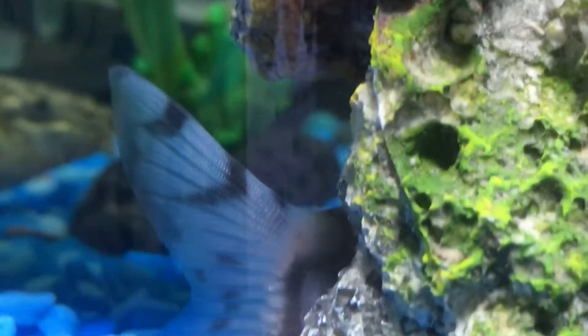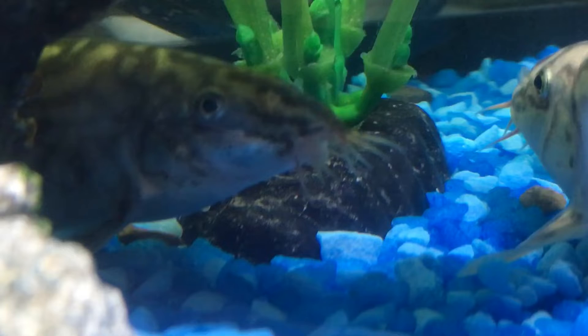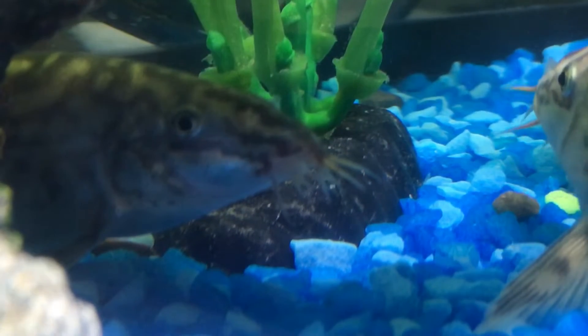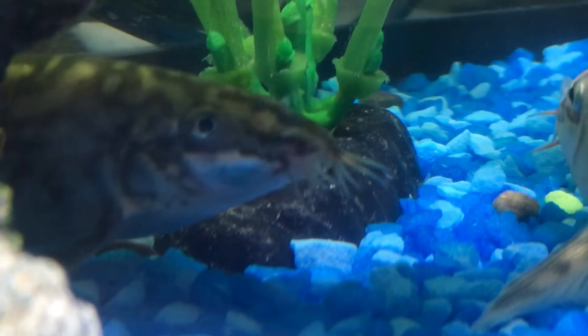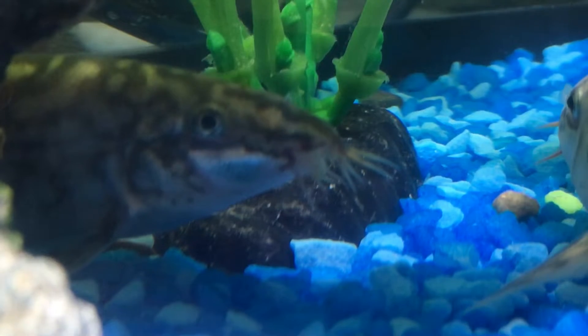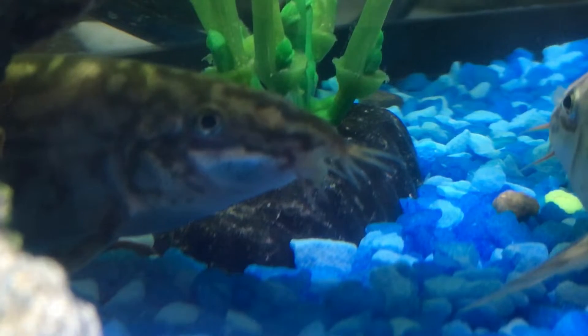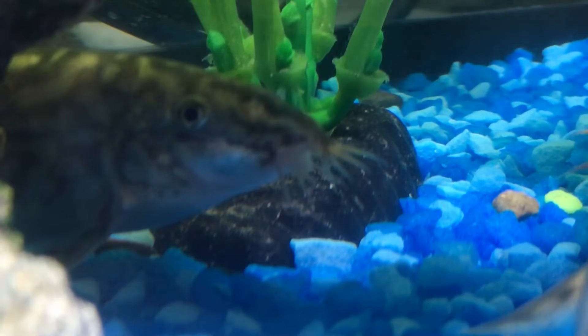There's a loach. Hello, Mr. Loach. Say hello to my video. They're having a running commentary right now of quietness. They're speaking to each other. He's freaking out. He's actually talking. There's another one talking.